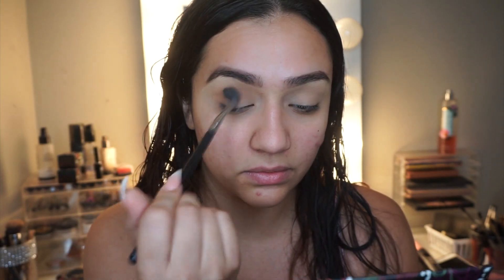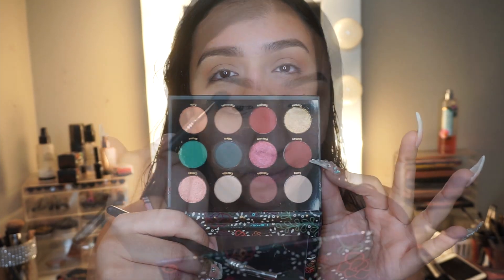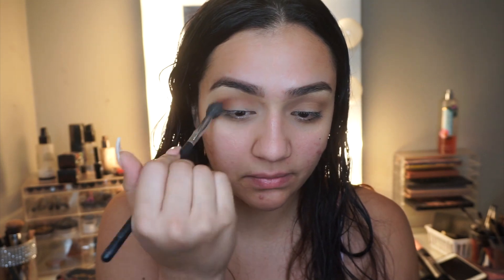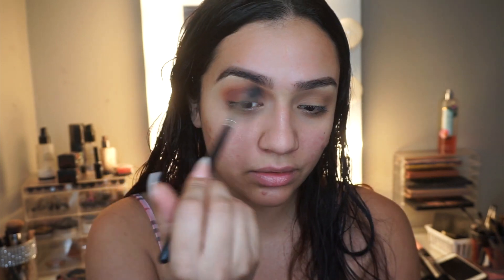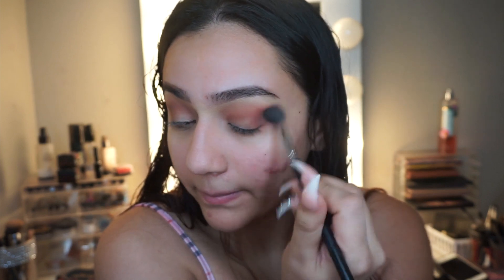I always use the Sigma E40 brush — I've been using it for years. If you're looking for a good brush, it's this one. Then I go in with Malbec and blend that right into my crease, back and forth. I concentrate it more in the outer corner and bring it inward because I want a deep outer corner with a lighter inner crease — starting from the outer corner and blending back to create a nice dark outer V.